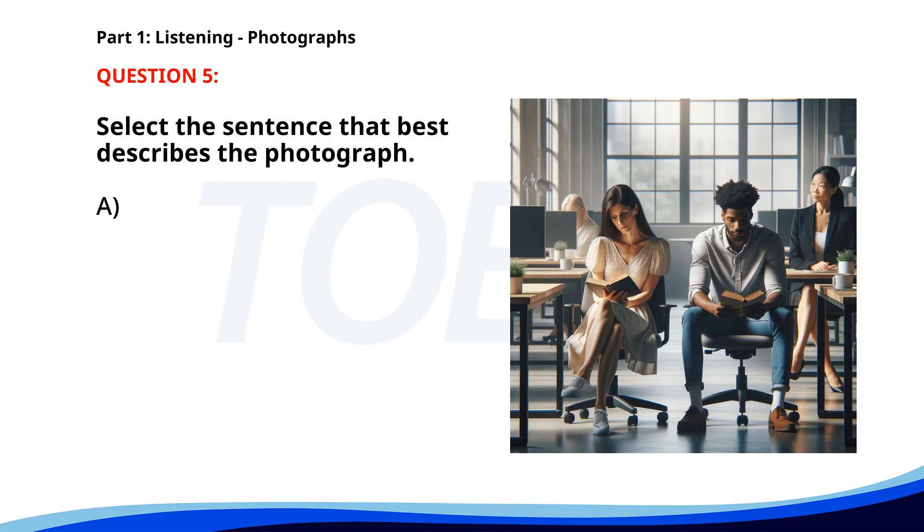Number 5. A. People are reading books in an office setting. B. Two people are walking along a riverbank. C. Several workers are installing new windows. D. A group of children is playing in a field. The correct answer is A: People are reading books in an office setting.